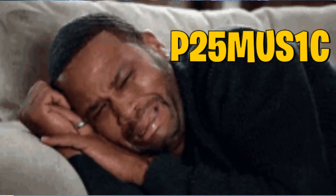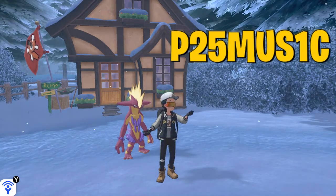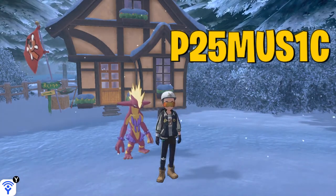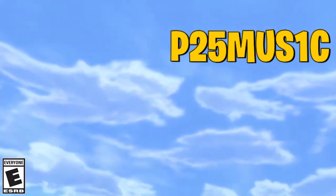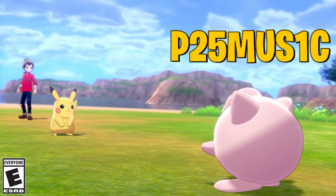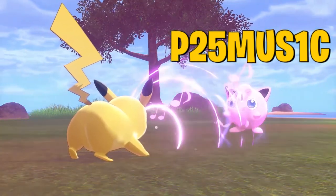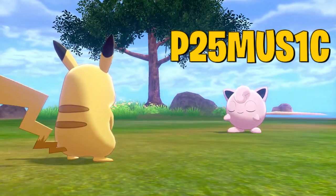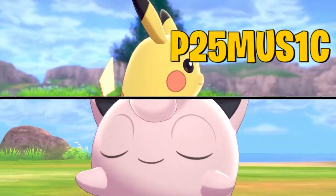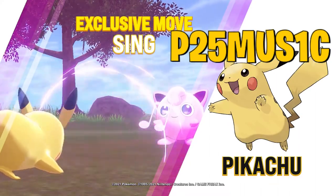The Pikachu knows the exclusive move Sing, Encore, Celebrate, and Electro Ball. The exclusive move Sing will be the only way to have a Pikachu with this move. Currently in game, there's no way to teach Pikachu the move Sing. I'm pretty sure it's going to be exclusive, kind of like how we get Surf Pikachu here and there sometimes as a distribution inside of the Pokemon games.